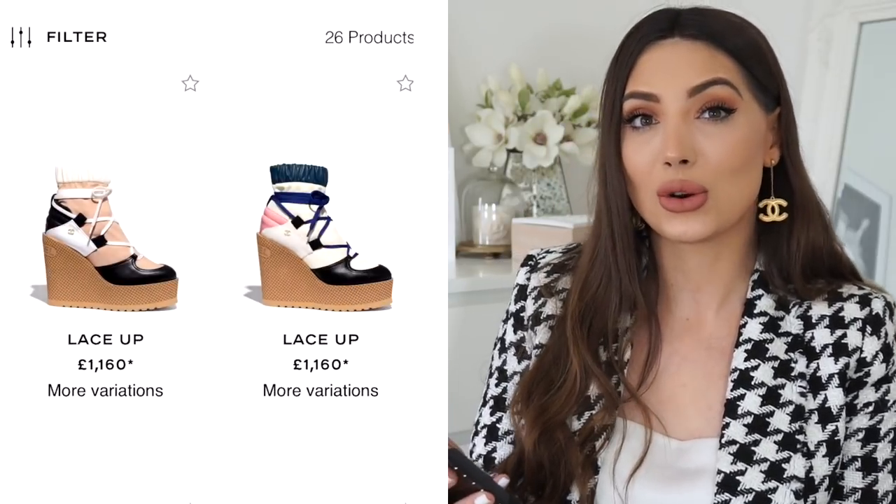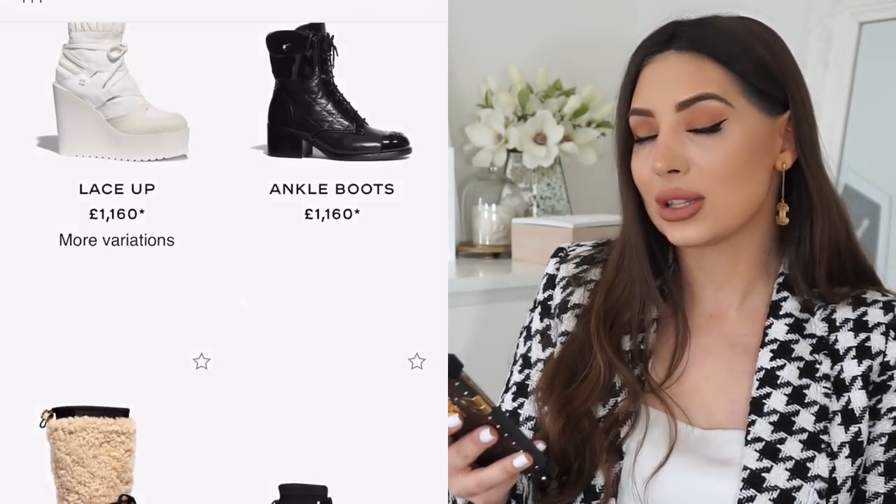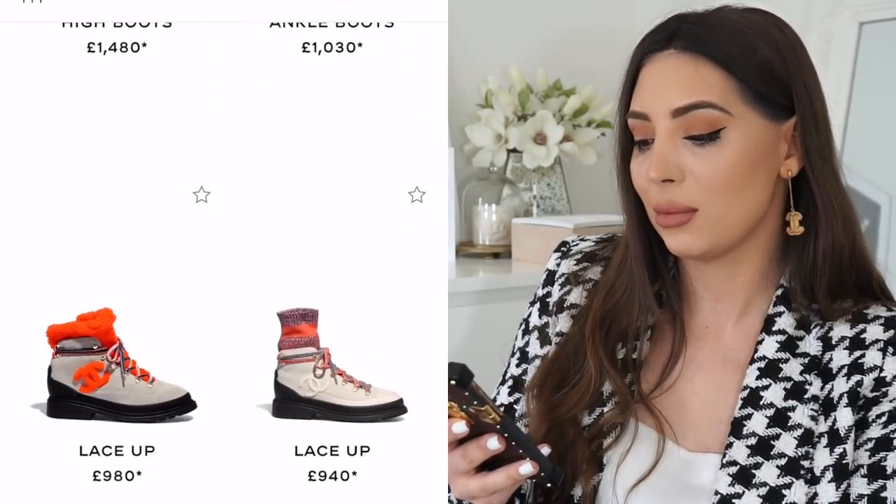Did you guys see that Chanel has a book tote? I'm not the biggest fan personally — I prefer the Dior book tote — but let me know which one you prefer. As for the shoes, I'm not the biggest fan this season and I'm not sure I'll be purchasing any. There was only one pair of boots I liked online. They're also available on the website — these black boots are the only ones I like. I was excited to see winter espadrilles but couldn't find any, so I'll check in boutiques.